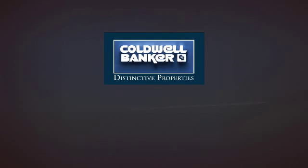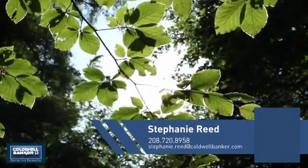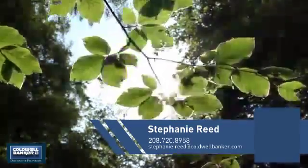Welcome, you'll find a wide selection of listings. This video is brought to you by your real estate agent, Stephanie.